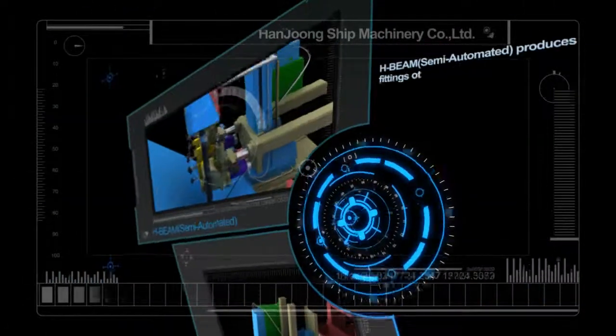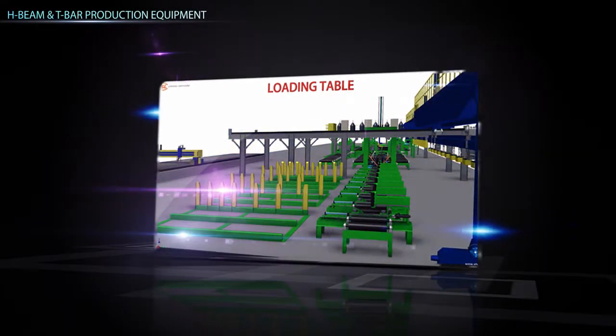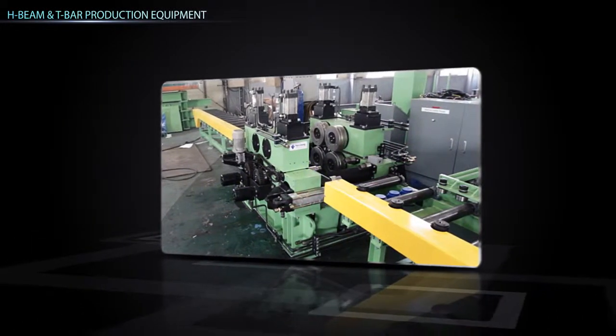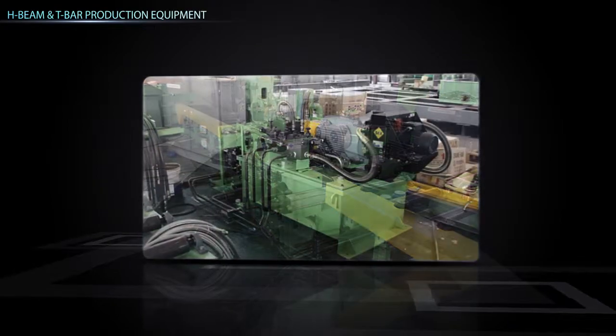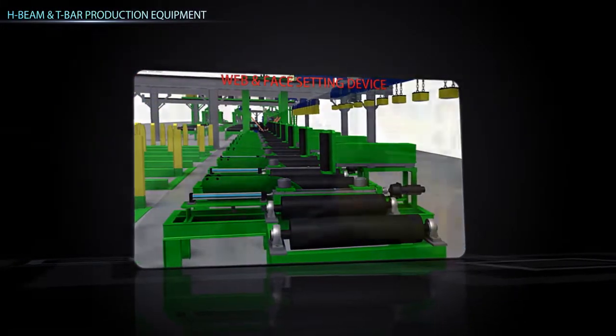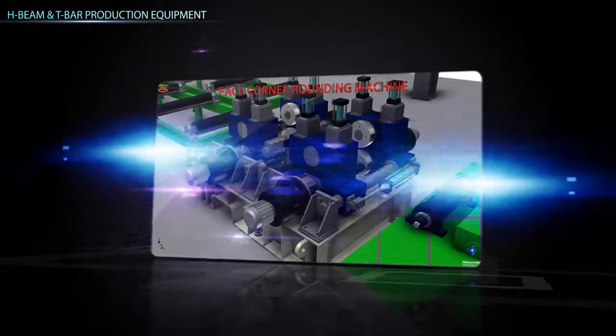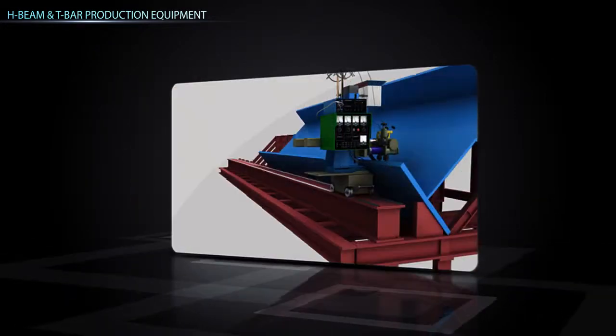H-beam is a semi-automated system that produces non-standard H-beams. Fully automated T-bar automation line manufactures T-bars and L-bars as per production design and supplies them to the panel line for further production. H-beam and T-bar lines have leveling equipment to correct welding deformation and increase production efficiency.